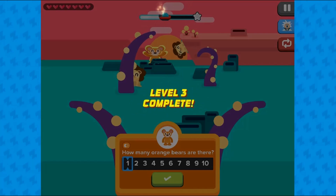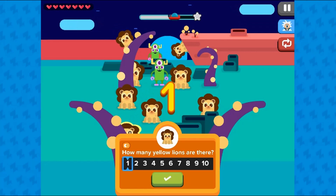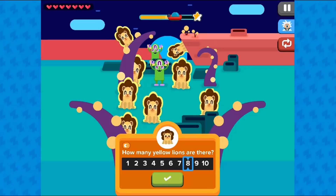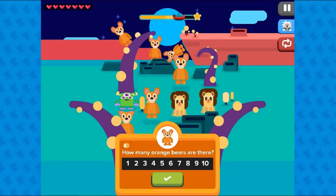Find the right amount of creatures. Use the mouse to click on the required creatures and count how many you have before pressing the tick button to check your answer. Answer correctly and you will score more points and move on to higher levels.